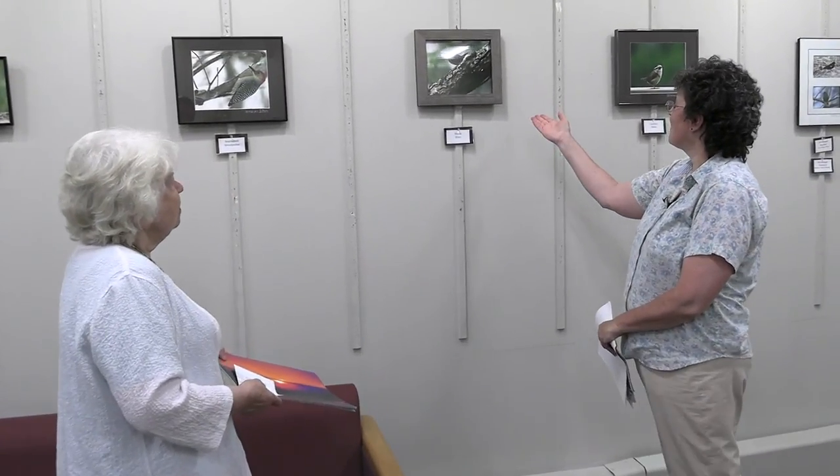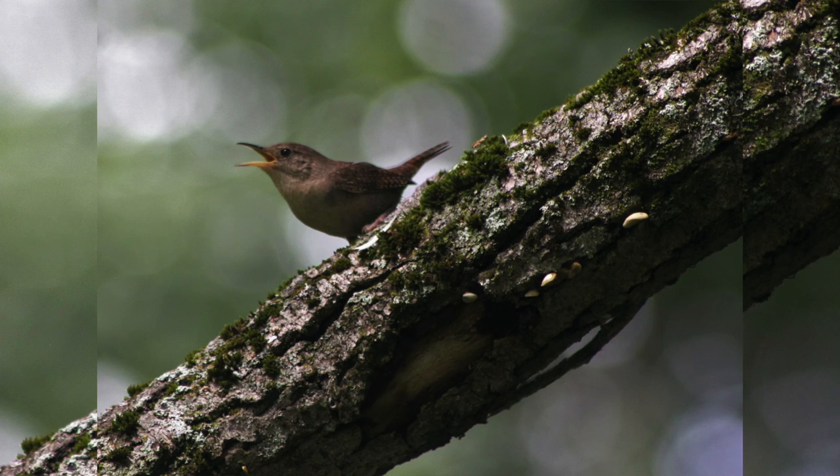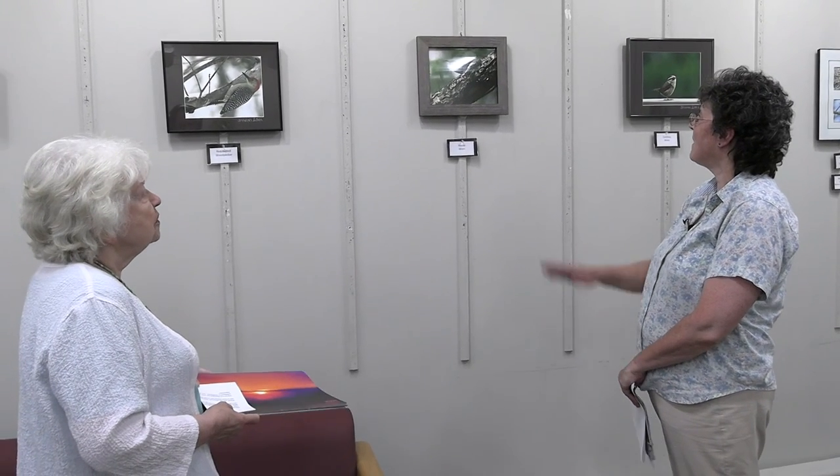Here we have a wren — this is the house wren. It's really beautiful the way the light is hitting it and hitting the branch. It's a small bird that likes to sing quite a lot. I can usually tell what area the wrens are in because of their singing — they're hard to see sometimes, but you can hear where they are.